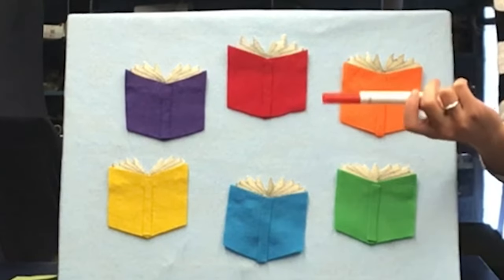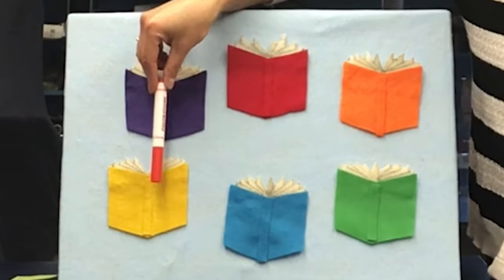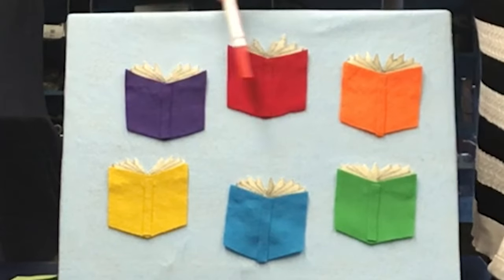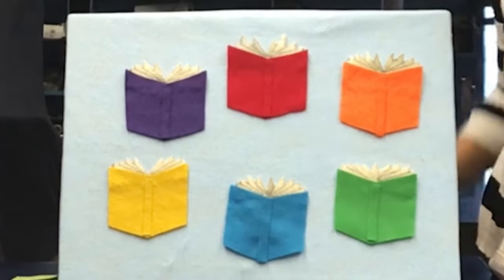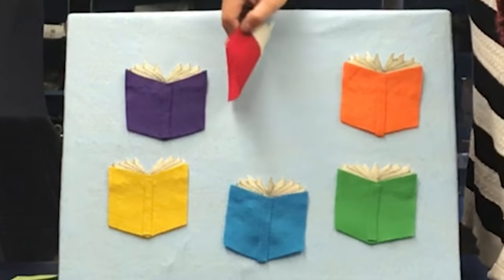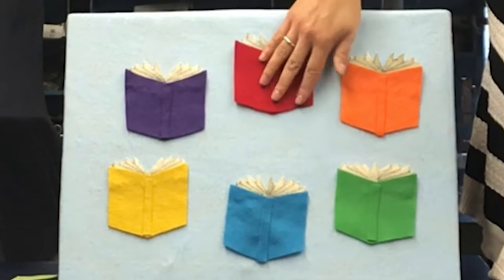What color is this marker? Is it blue? Yellow? Purple? It's red! Wiggle Worm, are you reading the red book? Let's look. Not this time — we're going to have to guess again.